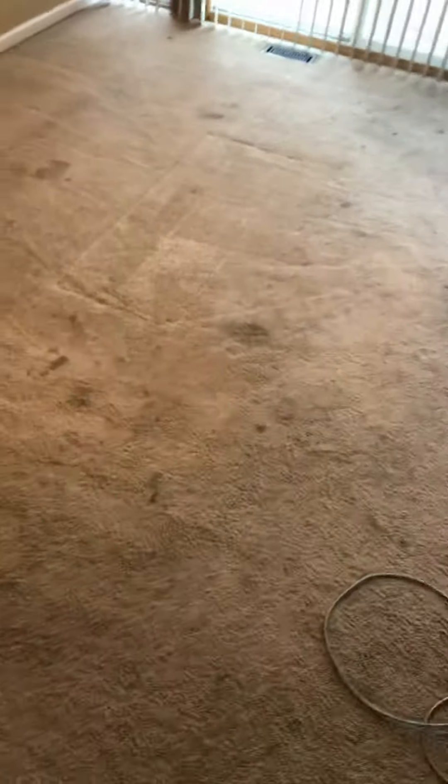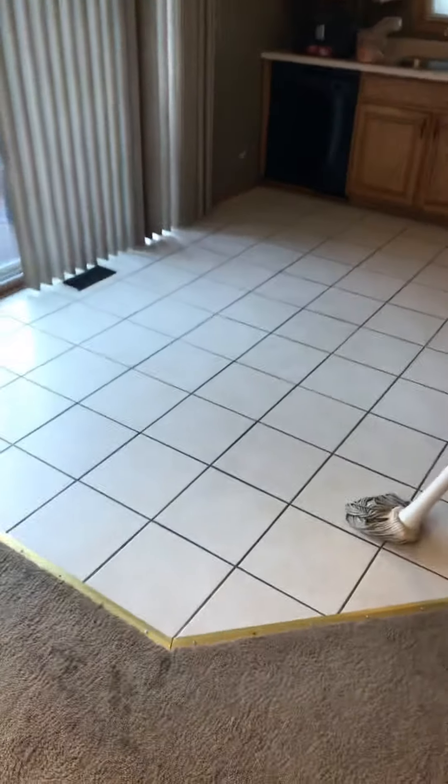These folks are getting the Maxim Protect, which is a one-year warranty — prevents stains for one year guaranteed when we come out. And they also opted for tile and grout as well, so we'll do some tile and grout.